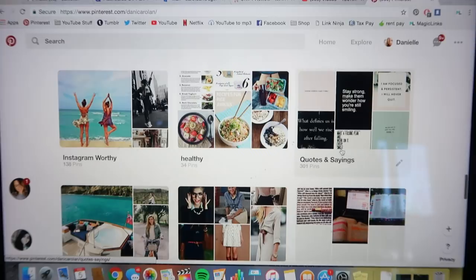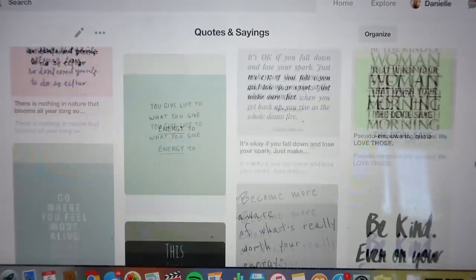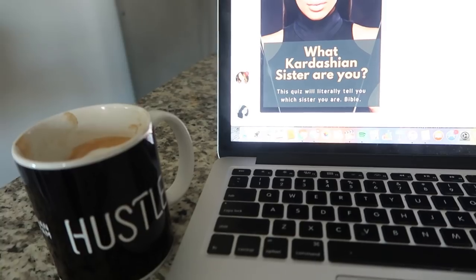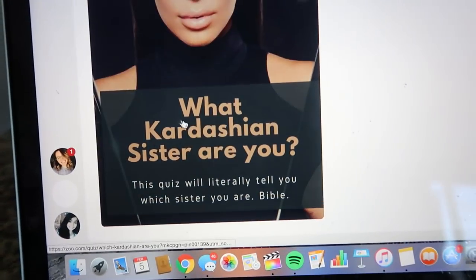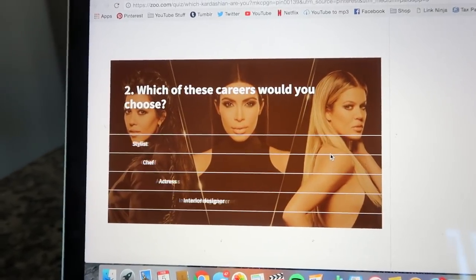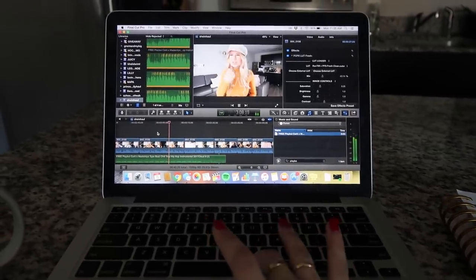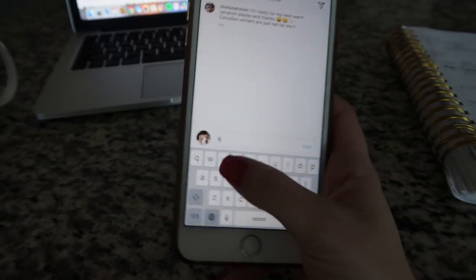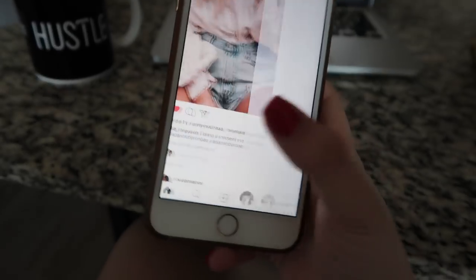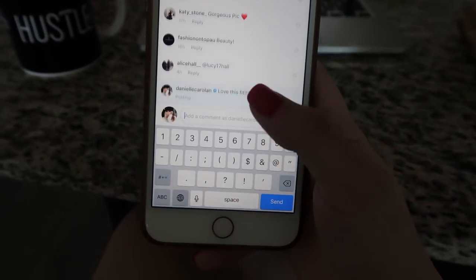To get inspired, I've been really into going on Pinterest lately. I have a whole board that's all about quotes and sayings and I just look at them or pin new ones to get myself inspired — it really does help. I also took the 'Which Kardashian sister are you?' quiz and got Kourtney, which I kind of expected because she's the most responsible one. Then I edit videos, and something I've been doing lately to be more of a girl boss is commenting on other girls' Instagram pictures when I like their outfit or think it's cute — it spreads positivity and makes you look good too.